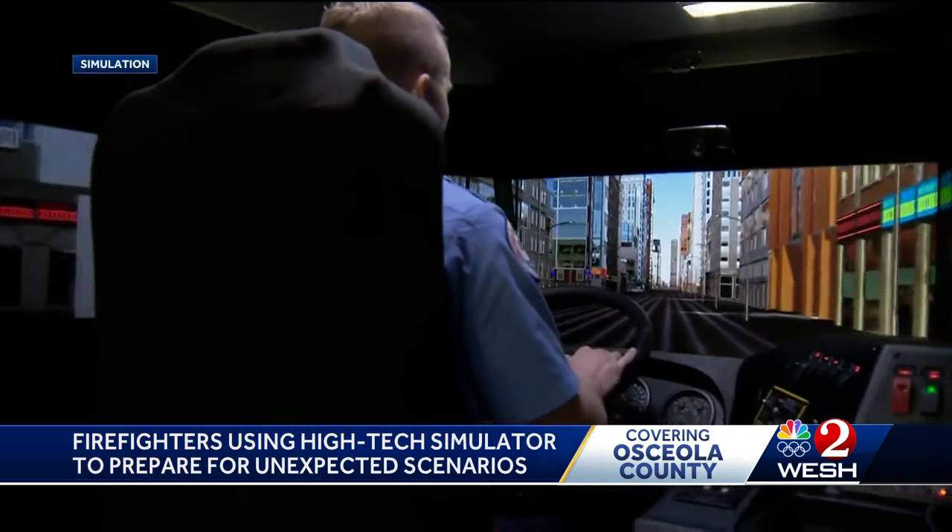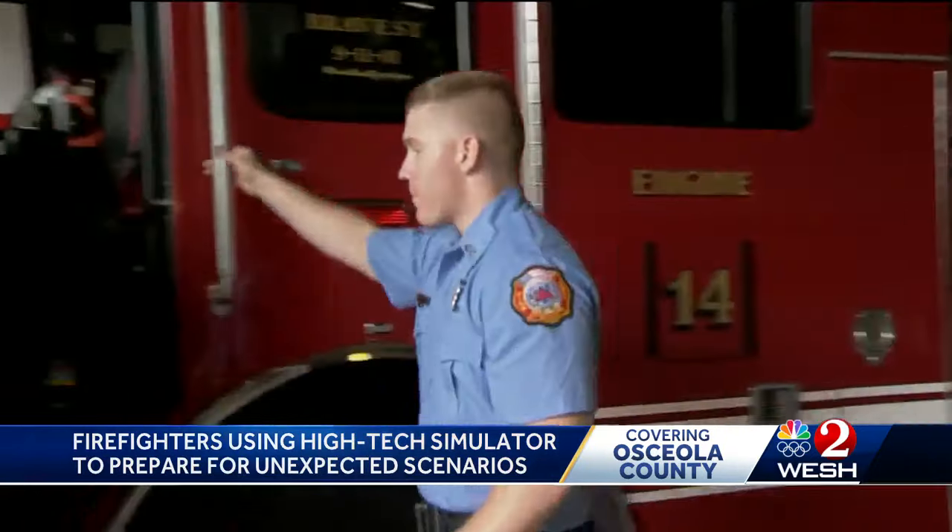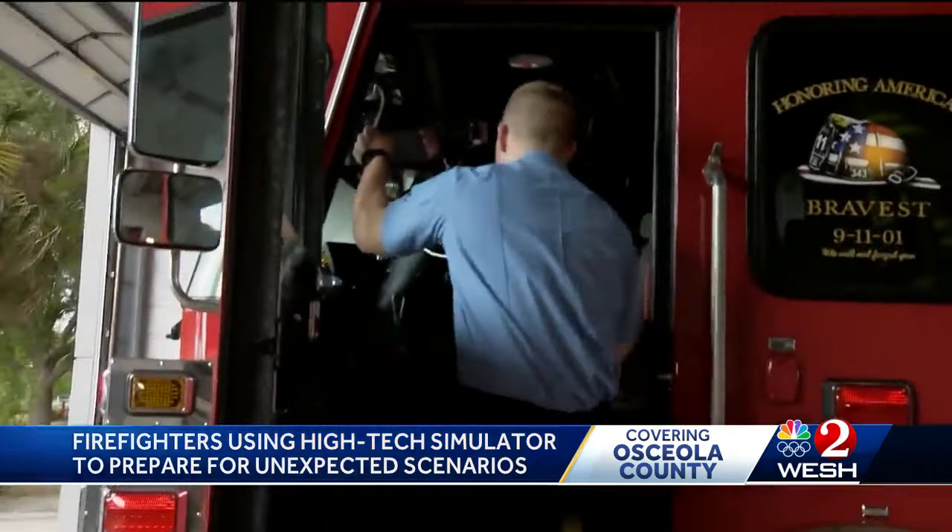The total cost of the simulator and trailer, Leone says, is about $200,000. The goal is to have each firefighter train twice a year.